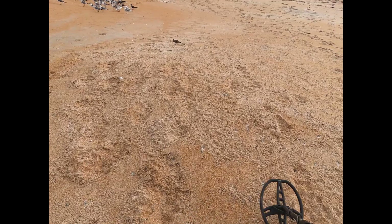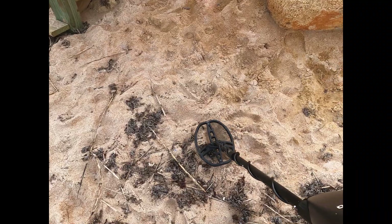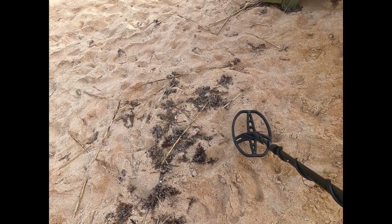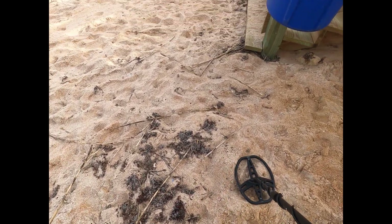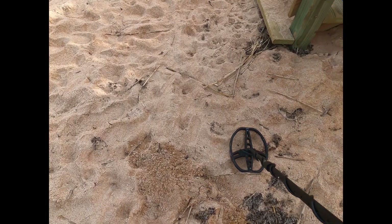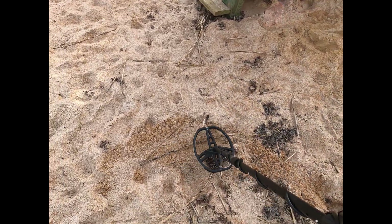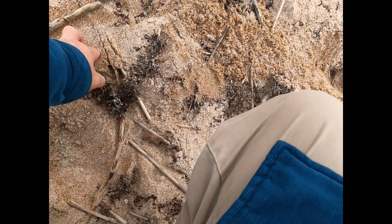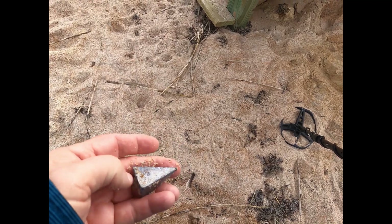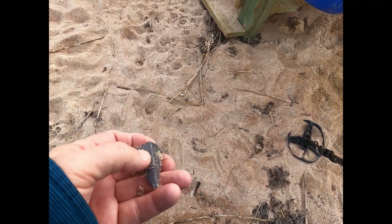Oh, look at the little one in the sand — there he goes. That's a 76 on the detector, probably a bottle cap. We'll see. I can deal with that — got me a weight. I wonder why it was only 76; usually lead is much higher than that.